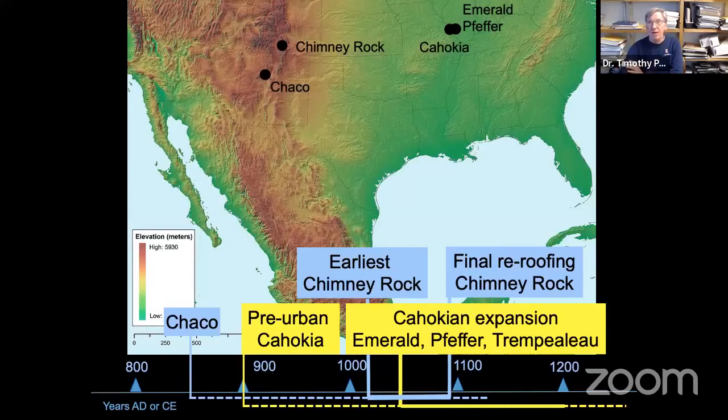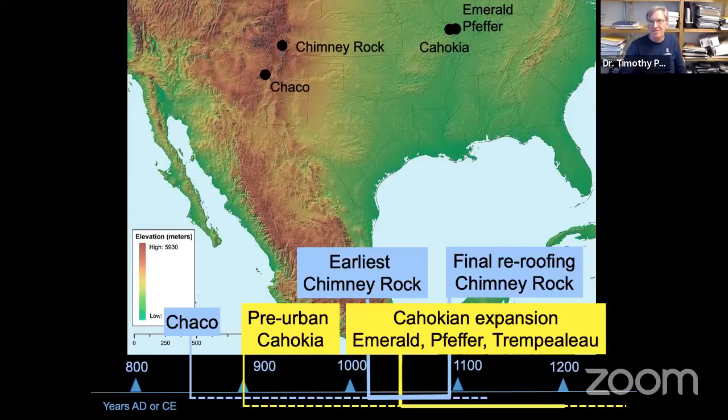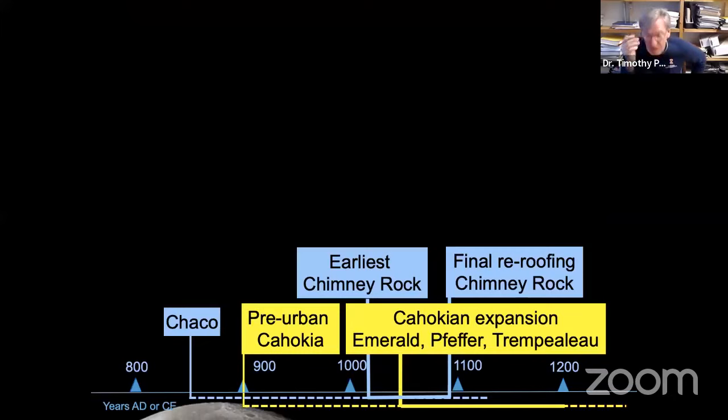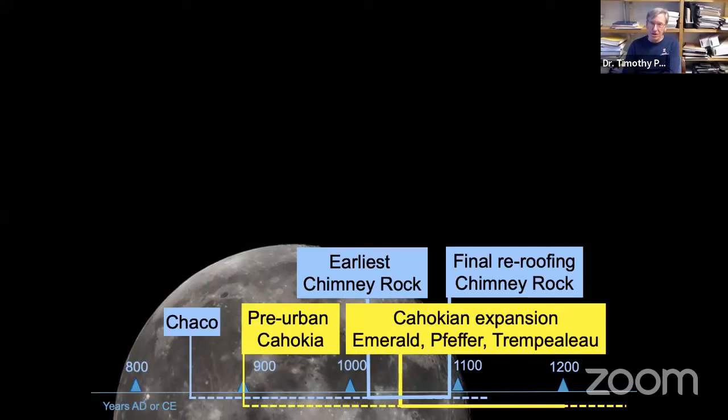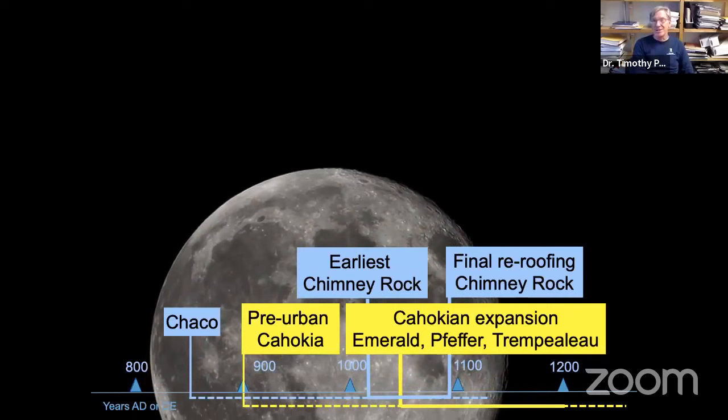For this talk I'm going to focus on some interesting patterns at the level of the archaeological site — especially the Emerald and Pfeffer sites near Cahokia, and one farther away, Trempealeau in western Wisconsin, where I've worked for 10 to 15 years. The first thing that captivated my attention regarding parallels between Chimney Rock and the Cahokian world is their lunar orientations, happening roughly at the same time.